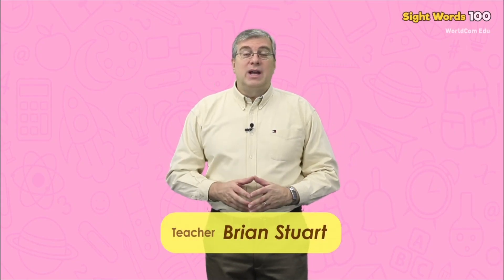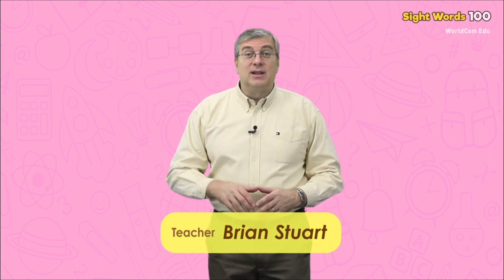Hello everybody, my name is Brian. Welcome to WorldCom EduSight Words Level 5. We are going to learn some easy words today. Are you ready? Let's begin.